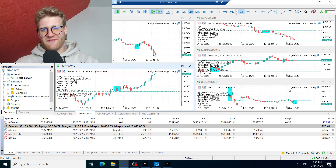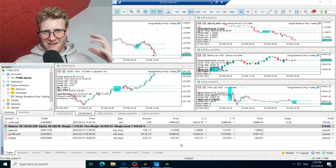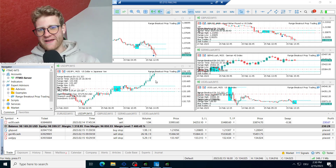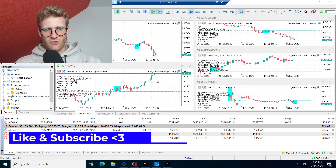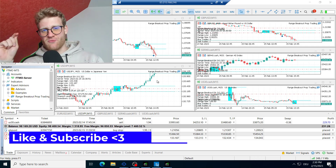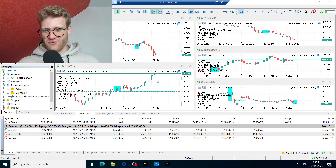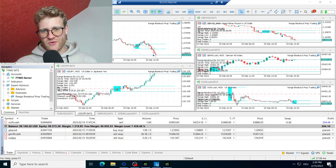Hey, this is René, welcome back to another video on this channel. Today I want to talk about the FTMO verification challenge that I'm doing right now using the range breakout expert advisor. This EA has been doing the challenge for a while now. This account is currently running for one and a half months, and I streamed most of the time live — including the last three weeks when I was on vacation — everything was live 24/7.